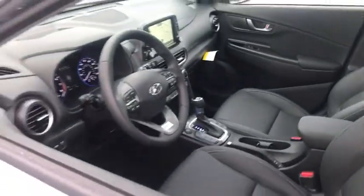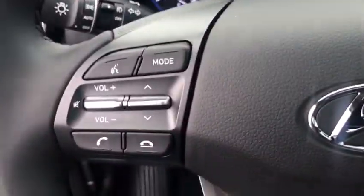Traction control, navigation system, dual airbags, leather-wrapped steering wheel, power steering, four-wheel disc brakes, eight speakers, electronic stability control, fog lights.